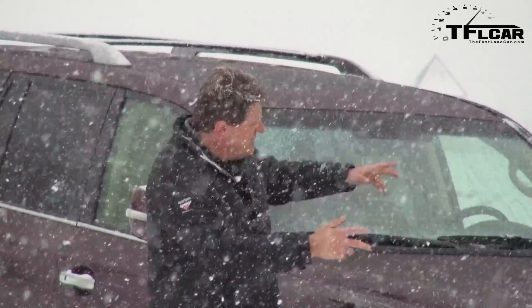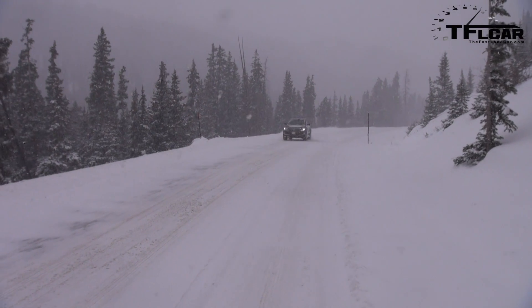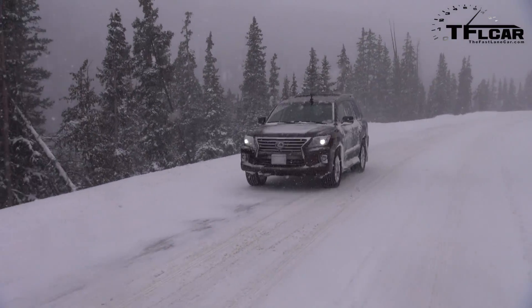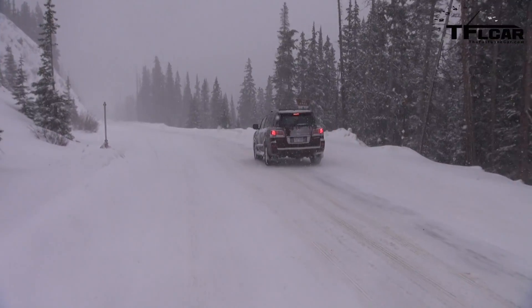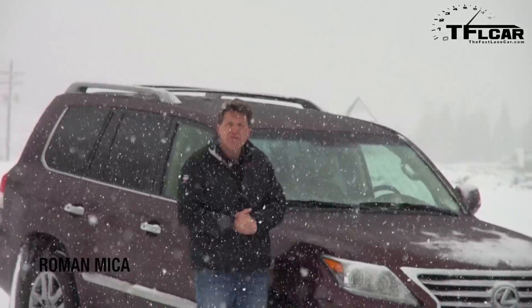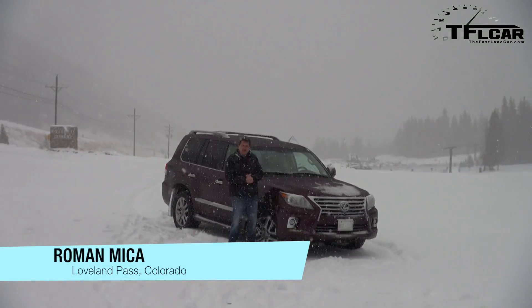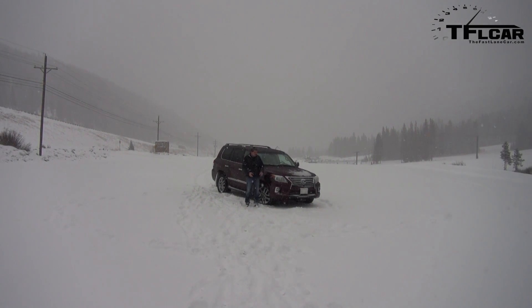What would you call an extreme test of a car's all-wheel drivability? I'm talking about sheer cliffs, a Colorado snowstorm, and 12,000 feet of elevation. I would call that the brand new Loveland Gauntlet. Loveland Pass is right up there, and today I'm going to take this brand new 2014 LX570 up to the top of the Loveland Pass to see just how well it handles these extreme Colorado conditions. That is coming up next on the Fast Lane Car.